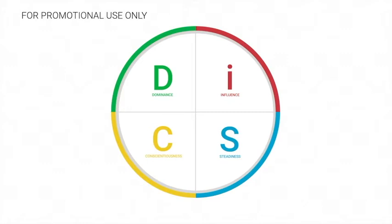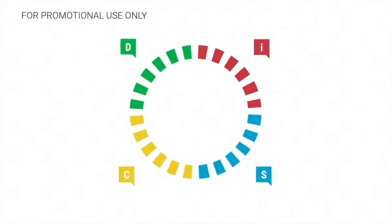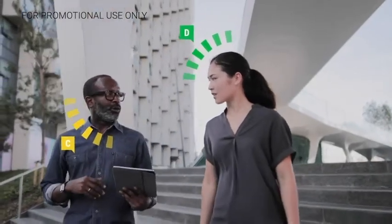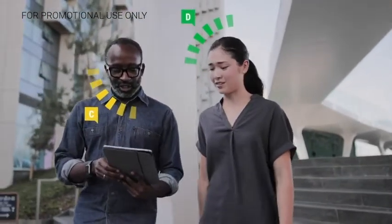It gives you a way to quickly understand the needs and priorities of the people around you. It describes four basic styles — D, I, S, and C — that help you understand your customers' needs as well as your own strengths and challenges as a salesperson. Here's how it works.